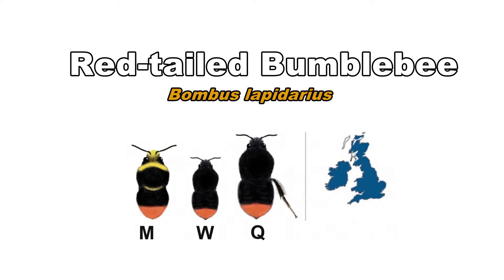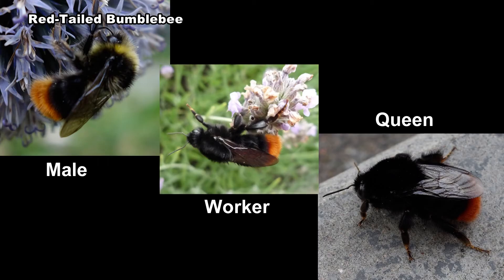Red-tailed bumblebees are found throughout England and Wales. They are also present in much of Scotland. Workers and queens have the same colouring: a black body and a bright orange tail.